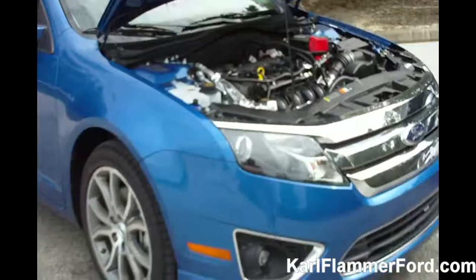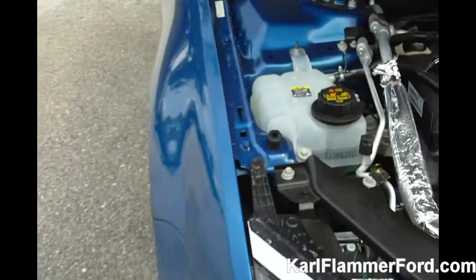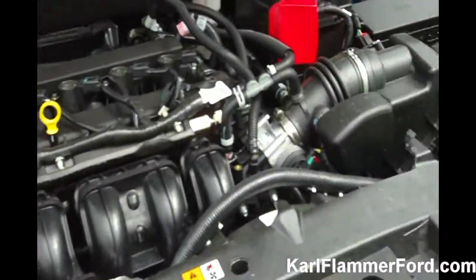Good afternoon. My name is Ted Kronis. I'm one of the certified salespeople here at Carl Flammer Ford in Tarpon Springs, Florida. What I've been asked to talk about today are two of our vehicles. We've got the brand new 2012 Fusion, which was brand new to the marketplace this year.